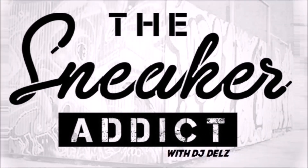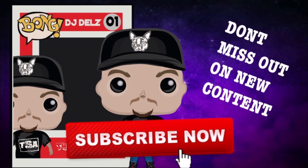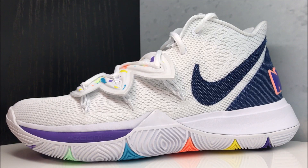Sneaker Addicts, brand new video — taking a detailed look at these new Nike Kyrie 5s, 'Have a Nike Day,' that released today for $120. Subscribe if you're new and make sure to turn notifications on. If you love sneakers, this is the place to be.